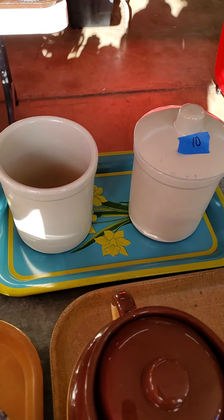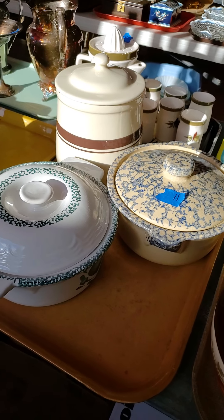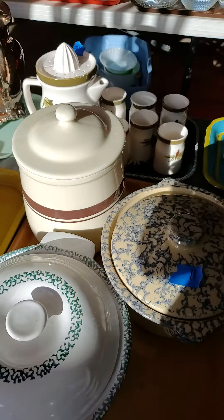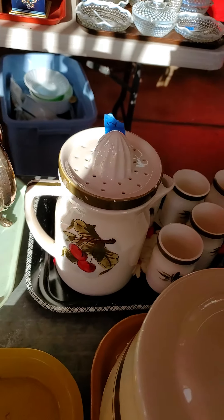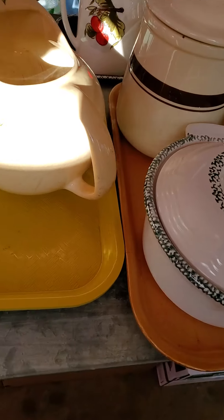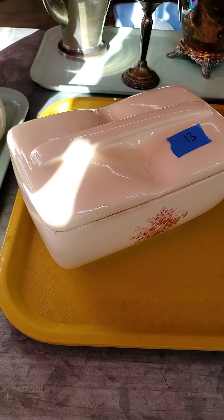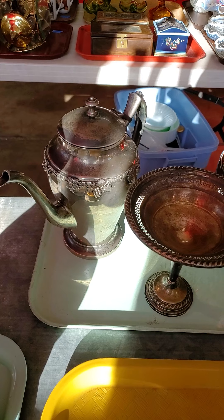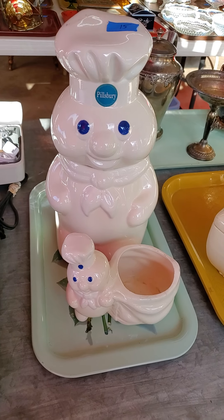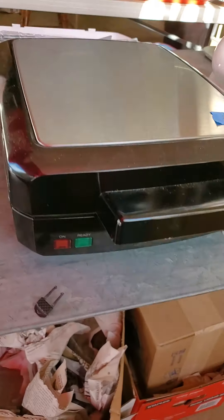Number nine, the bean pots — everything on the tray for one price. Number 10, pair of little Crocs. Number 11 — apologize about the glare and the light coming through the windows. 11, 12, cute little juice set. 13 is here — tray deal 13, everything on the tray but the tray. 14, silver plate. 15 is the Pillsbury lot. 16, now the Crocs.